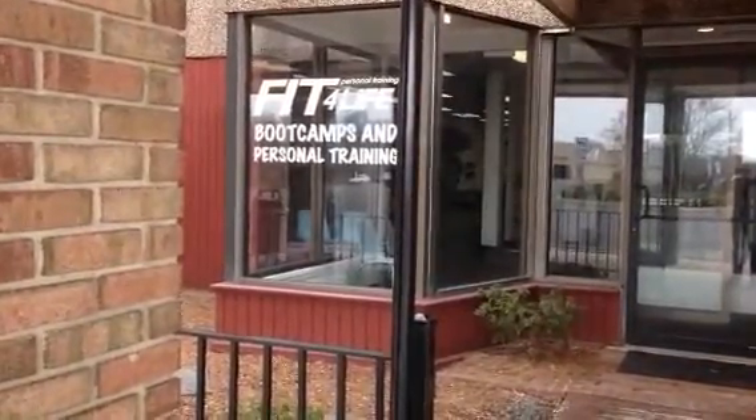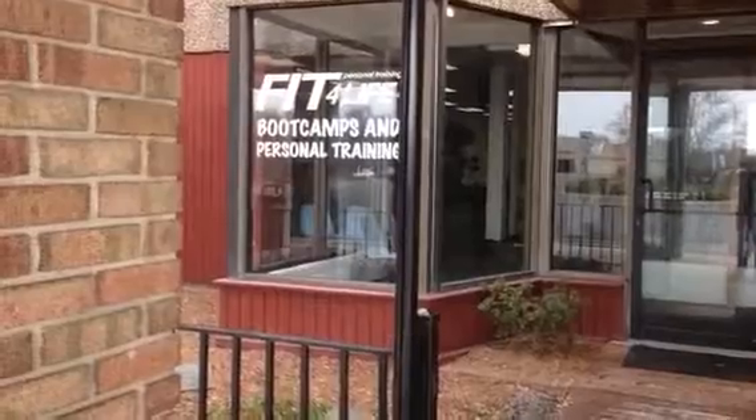Hey everybody, this is Kevin Hensel, owner of Fit for Life, and it's time for our virtual tour. So let's come on in — going to come into our front entrance, I'll try not to shake too much.